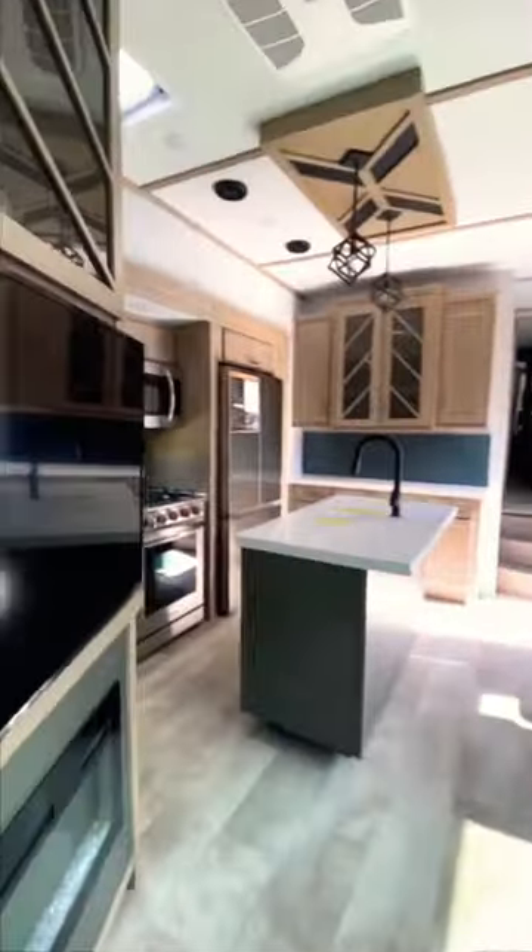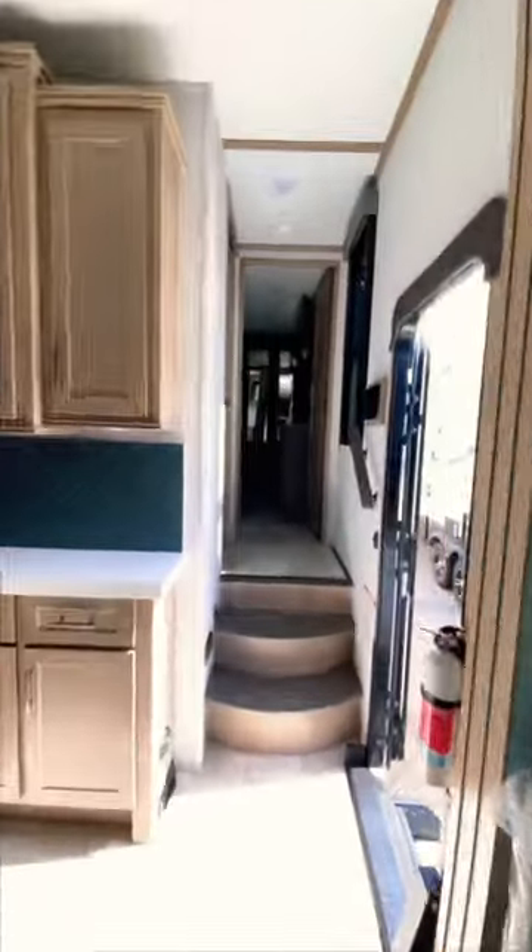We're appreciating the lighter tones throughout, three slide outs, and a large kitchen island with bar seating for two. Heading into the master bathroom is a full-sized glass shower with walkthrough into the master bedroom.